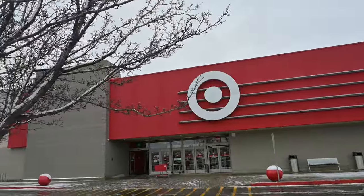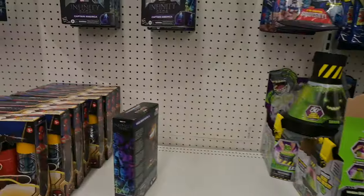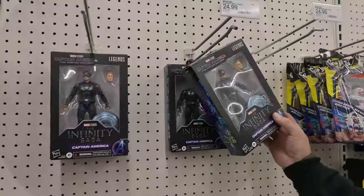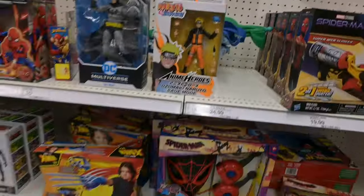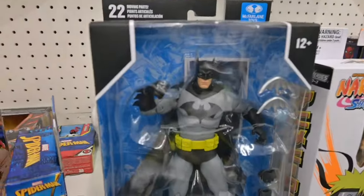Our next stop was going to be Target. We find Mark II Iron Man. We felt it was best that Bob look at the figures on the pegs this time. So we had four Captain Americas and another Mark II. And then we had Batman right there.